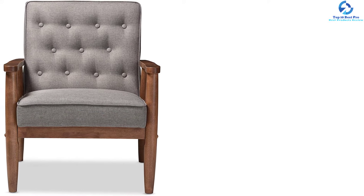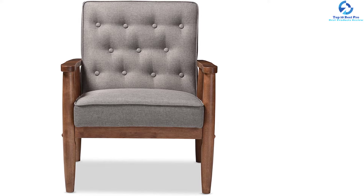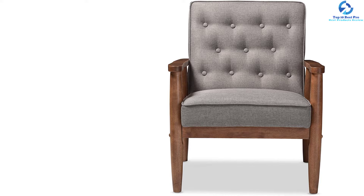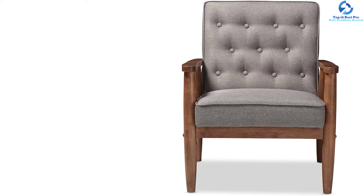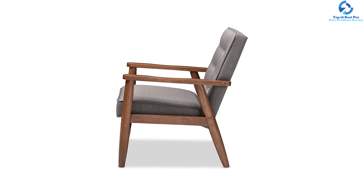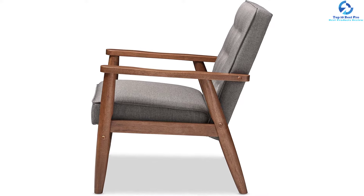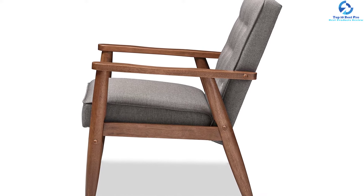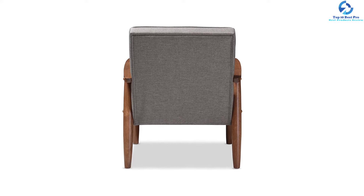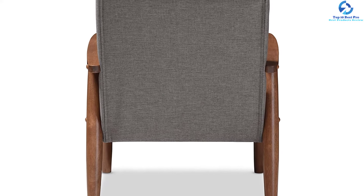The splayed legs and button tufting add a retro modern touch. The Sorrento also features lightweight and easy handling, suitable for urban dwellers with limited space — it can become a cool reading nook within 30 minutes of assembly. Made in Malaysia, the Sorrento will be a standout piece in any modern interior. Note that natural raw materials used for construction may have variations in color, pattern, grain, and texture, including wood and leather.